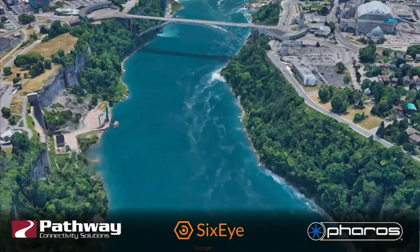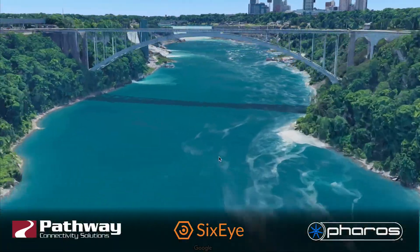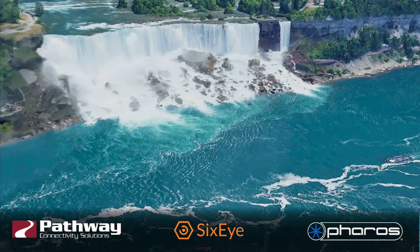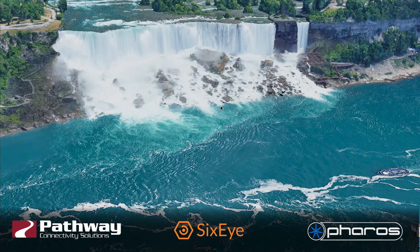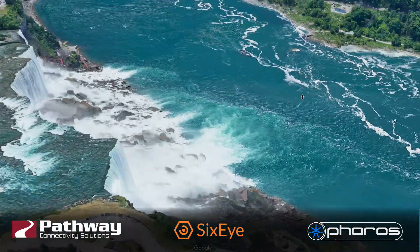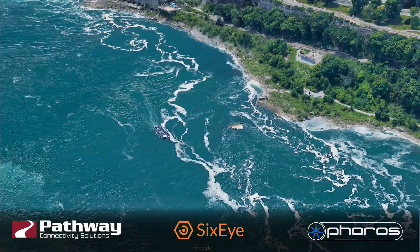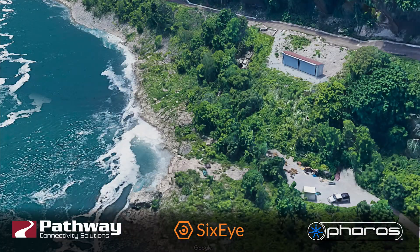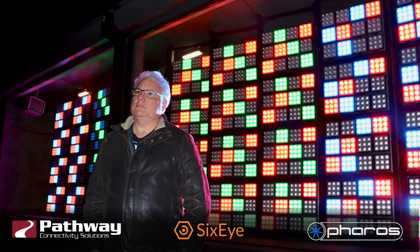If we scoot around in 3D and fly right underneath to duck your head under the Rainbow Bridge, that's a good close-up look at the American Falls, and on the right-hand side there that's the Bridal Veil Falls. Right across the river, this little shed here we call the bunker, and this is where a whole bunch of LEDs are that shine on the American Falls.